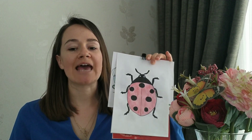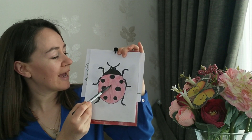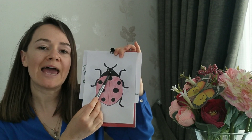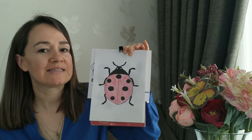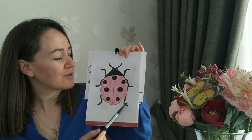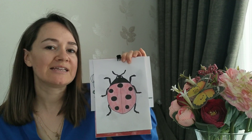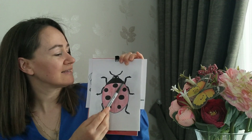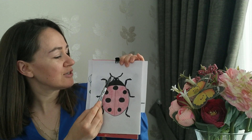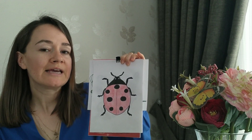So let's take a closer look. Look, it's a ladybug and ladybug is red and black. Look, it has got six legs — one, two, three, four, five, six. It has got two antennas, one and two, two eyes and one head.